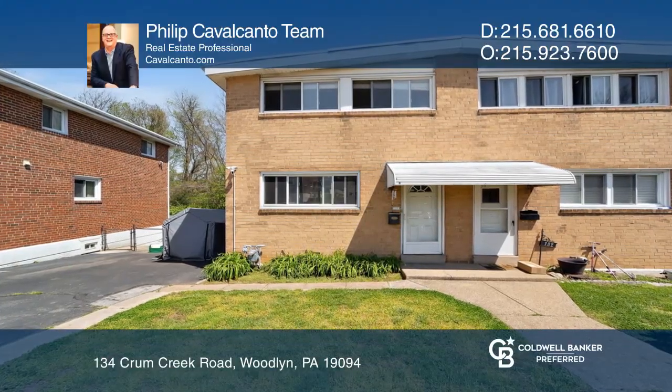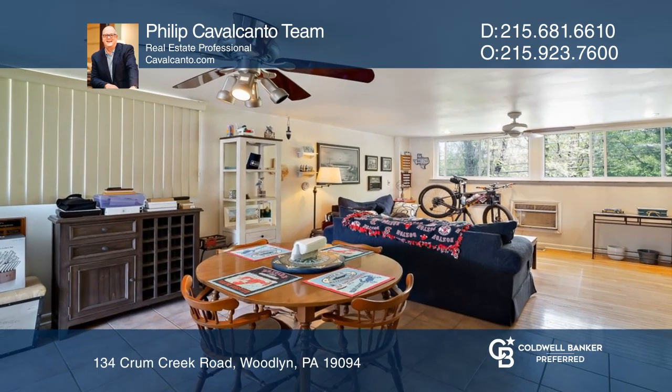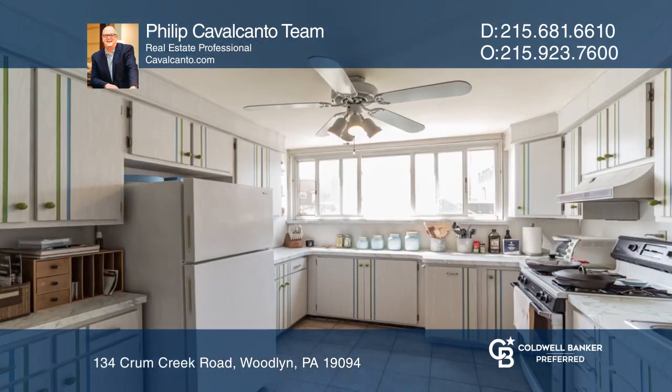This well-maintained three bedroom, two and a half bath home features a large living area and kitchen that are a welcome entertaining space.